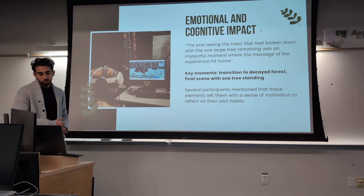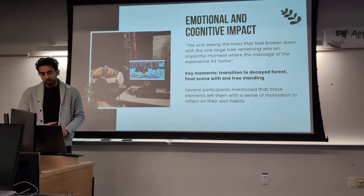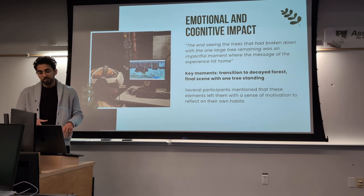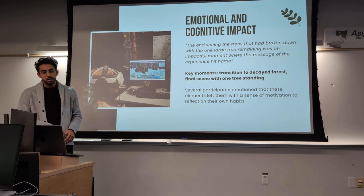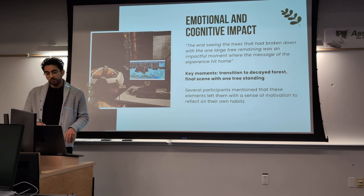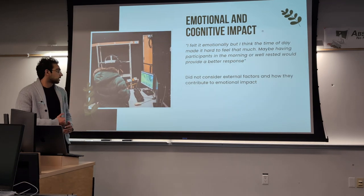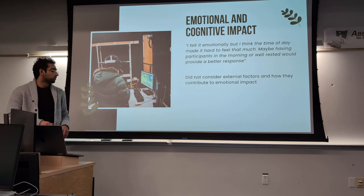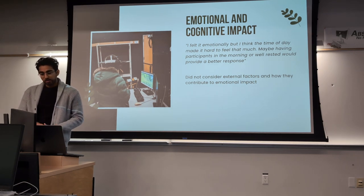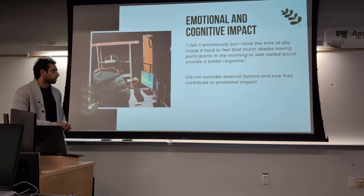From the transcripts, I did thematic analysis extracting recurring themes and quotes. One theme was emotional cognitive impact. A participant said: 'The end — seeing the trees that had broken down with the one large tree remaining — was an impactful moment that brought the message of the experience home.' The key moments that stood out were the transition to the decay forest and that final scene with one tree standing. Several participants mentioned these elements left them motivated to reflect on their own habits. However, one participant noted the time of day made it hard to feel as much emotionally — an external factor I hadn't considered.